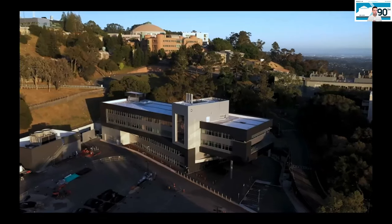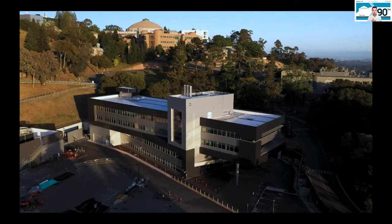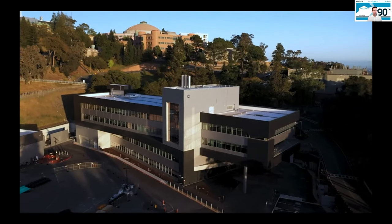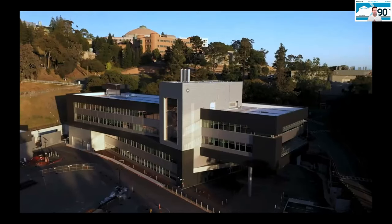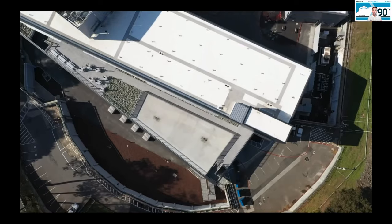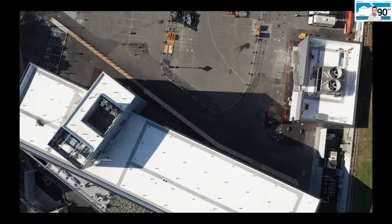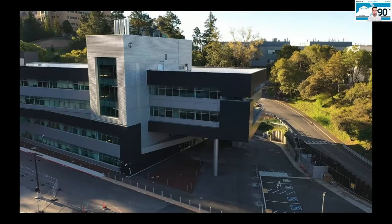Here are some housekeeping notes. Everyone's cameras and microphones have been turned off, but we do encourage you to communicate with us using the Q&A or the chat feature. You can see those at the bottom of your screen. We will do our best to answer your questions live, or we'll have time for questions at the very end of the virtual tour. We've enabled transcription of everything we say, so if you require closed captioning, you should be able to turn that on or off as needed.